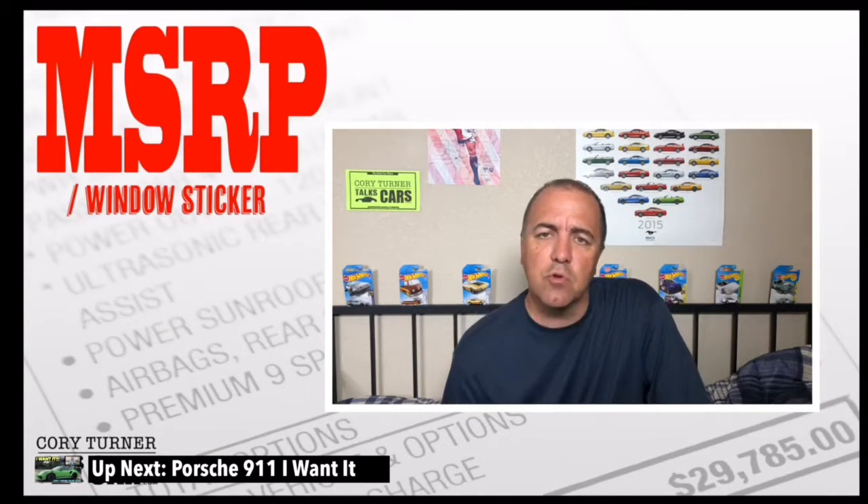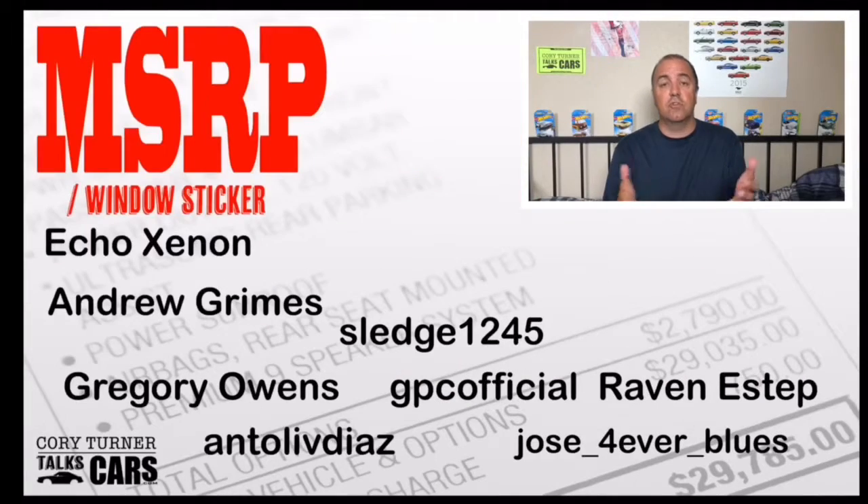Welcome to Cory Turner Talks Cars, and it's time for MSRP — we're going to see if you know the numbers when it comes to cars. But first, we want to give a shout-out to some of the people that played yesterday, that left their score, commented, liked, and got involved. Thank you to each one of you — we want to see your name on the board tomorrow. Let's dive in and see if you know the MSRP.